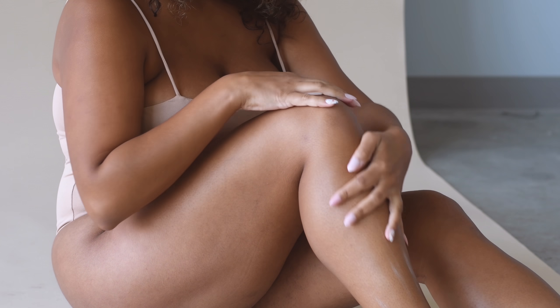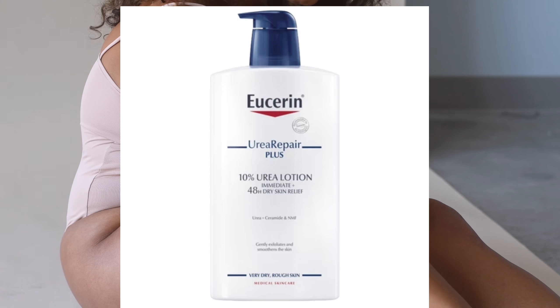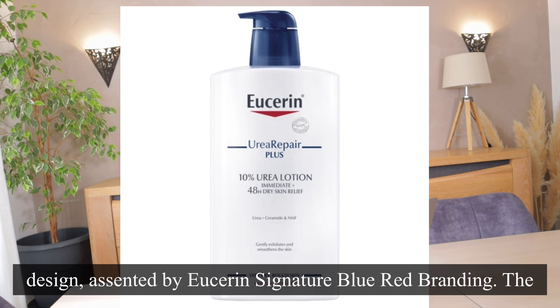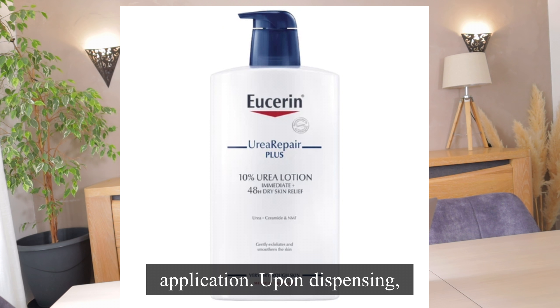UCERy Urea Plus Emollient 10% urea is a luxurious rich body lotion designed to provide intense hydration and relief for very dry, rough, and flaky skin. The lotion comes in a sleek white bottle with a clean minimalist design, attended by UCERy's signature blue-red branding. The bottle is equipped with a convenient pump dispenser, ensuring easy and hygienic application.